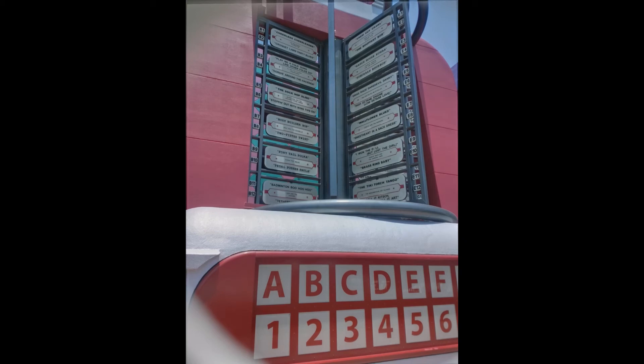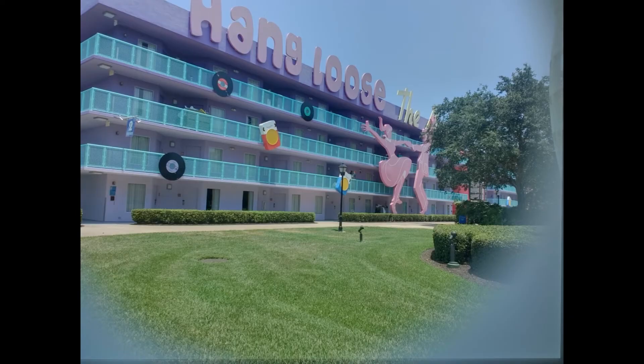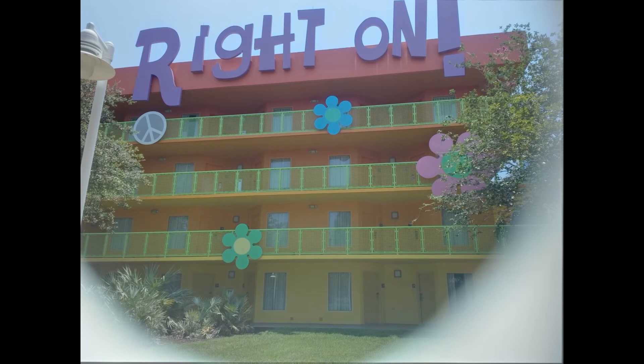The best part for a kid or even an adult is probably the decorations. There's a giant original Mickey telephone — like the original Mickey telephone people would buy — and an old Apple II computer used as decoration for one of the buildings. It's a really well-themed resort, and I think that adds a lot to your vacation.